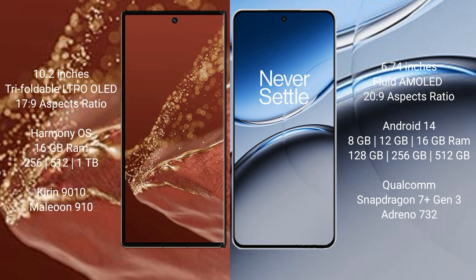Huawei Mate XT Ultimate comes with 16GB RAM and 256GB, 512GB, or 1TB internal storage, with a Kirin 9010 processor and GPU 910. OnePlus Nord 4 comes with 8GB, 12GB, or 16GB RAM and 128GB, 256GB, or 512GB internal storage, with a Qualcomm Snapdragon 7 Gen 3 processor and Adreno 732 GPU.